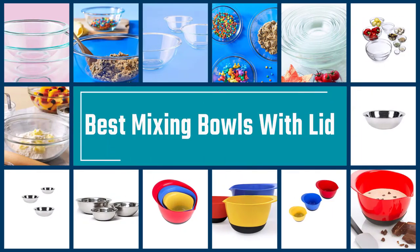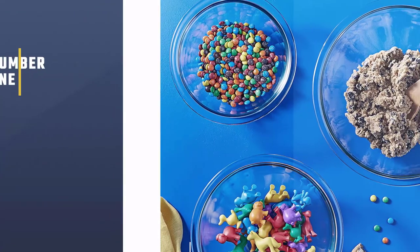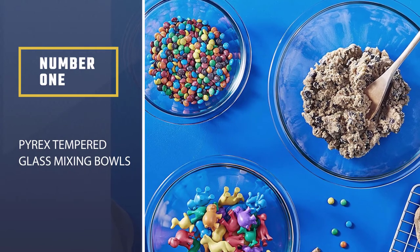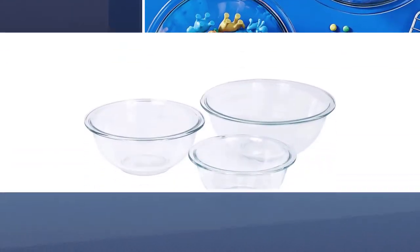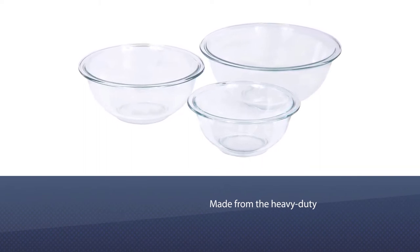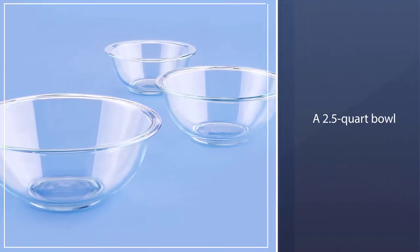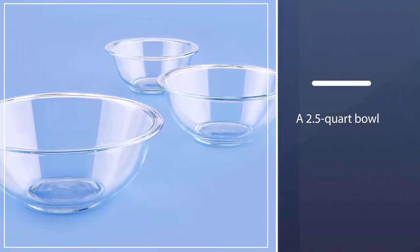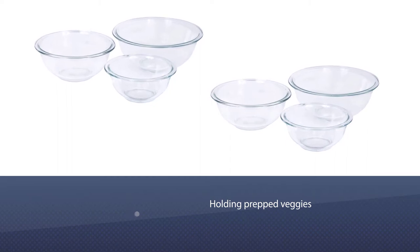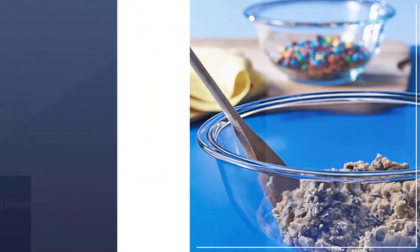Here are the five best mixing bowls with lid. Number one: most popular — Pyrex tempered glass mixing bowls. This three bowl set is a good option for new kitchens. The bowls are made from the heavy-duty durable glass you expect from the Pyrex brand. The set includes a 1-quart, a 1.5-quart, and a 2.5-quart bowl, appropriate for a range of culinary projects from mixing brownie batter to holding prepped veggies for a stir fry. The tempered glass is durable and microwave safe.